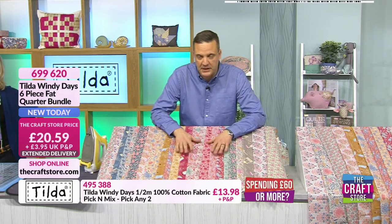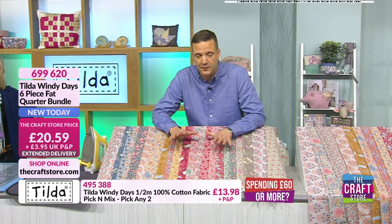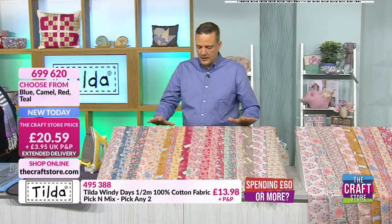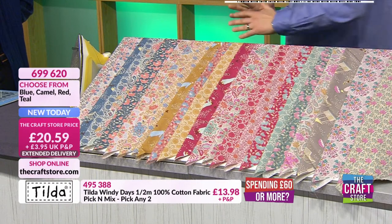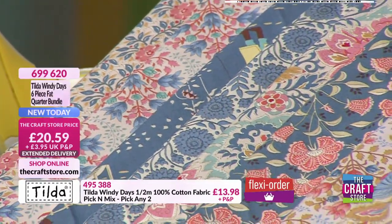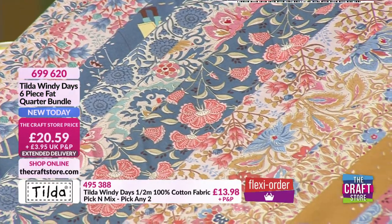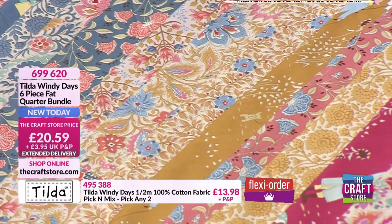We're talking Tilda — we do have a little bit of Natasha's stuff in as well, but we're going to concentrate on Tilda, and this is called the Windy Days collection. This is Tilda's latest. Tilda is actually a lady called Tuna Finnanger. Well, I'm sure that was a song in The Lion King — it could have been. Tuna Finnanger.